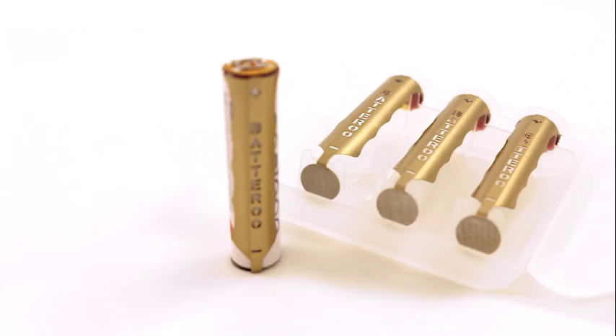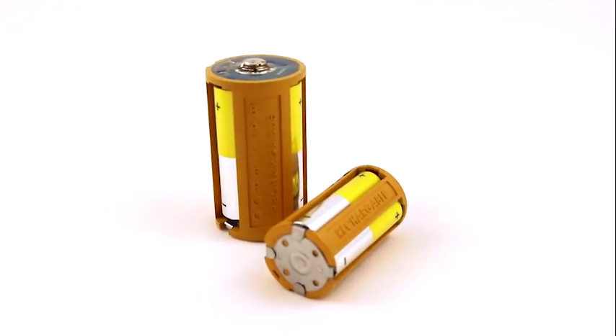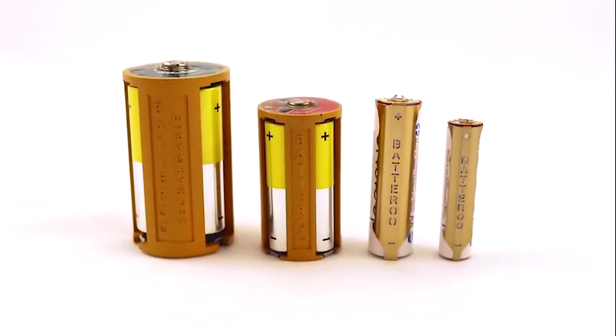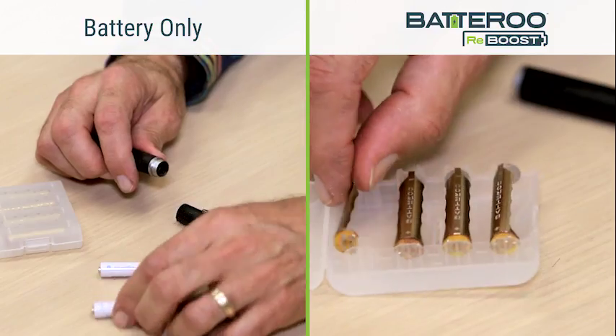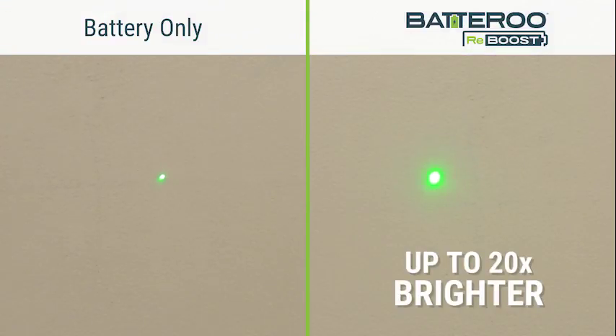Introducing Batteru Reboost, an innovative solution that allows rechargeable batteries to be the battery of choice for every device. Our two new revolutionary products, the Batteru Reboost SmartSleeve and SmartShell, are designed to optimize your rechargeable batteries, providing features such as longer life and improved performance.